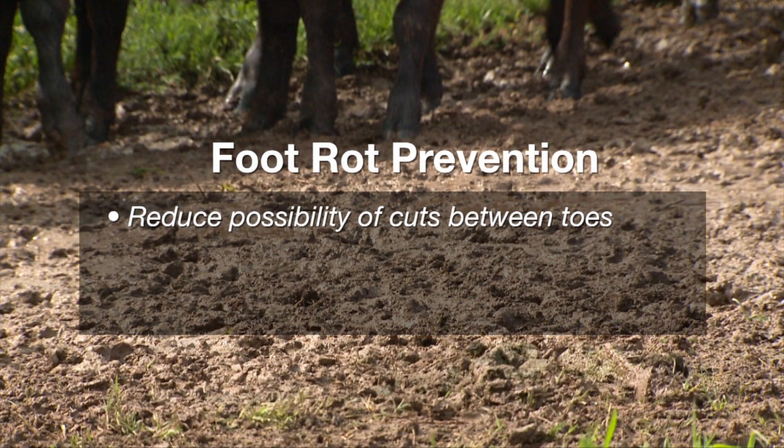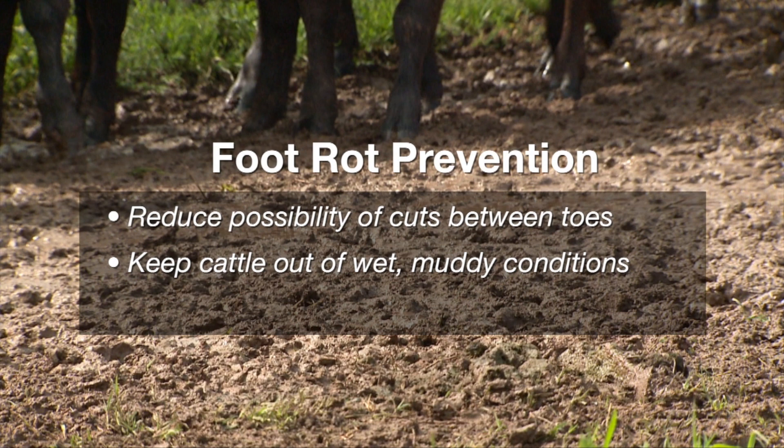Standing in wet muddy areas for long periods of time will increase the likelihood that the pathogen that causes this problem will be introduced into the cattle's toes. So reducing time spent in those wet, marshy areas is an important part of prevention.